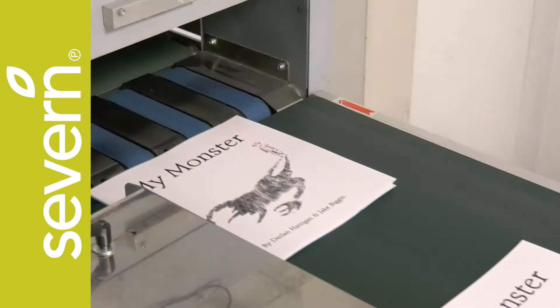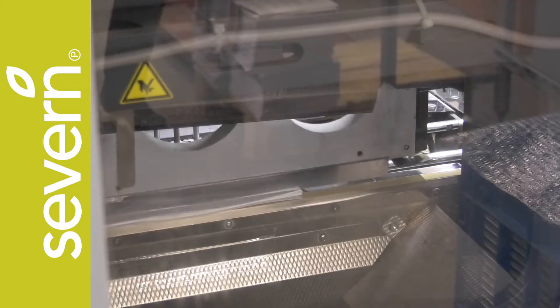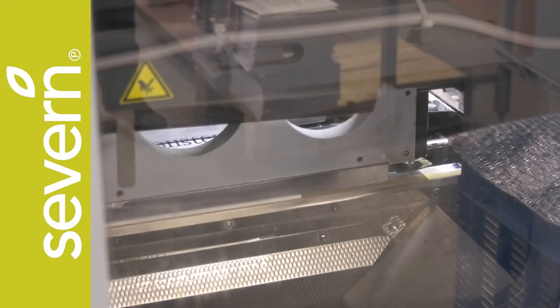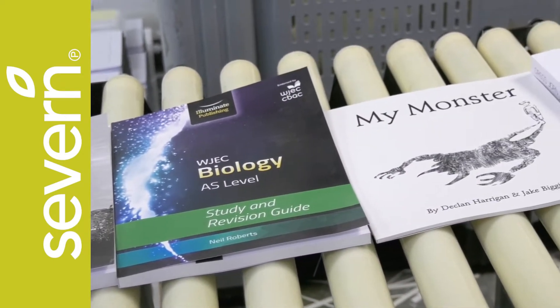Here at Seven we've invested in the latest POD technology. The benefits to the publisher means that they don't have to hold stock. It allows them quick turnaround, it keeps books in print, and it also allows them to print as and when required.